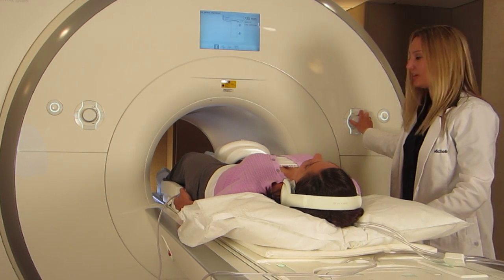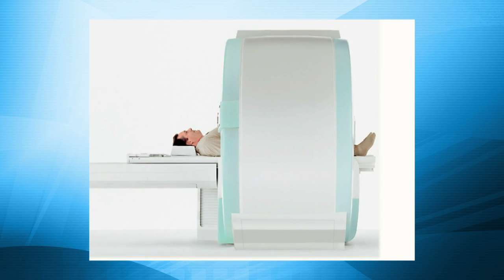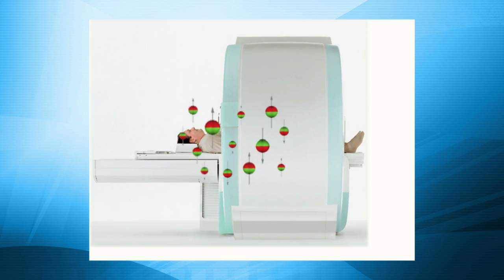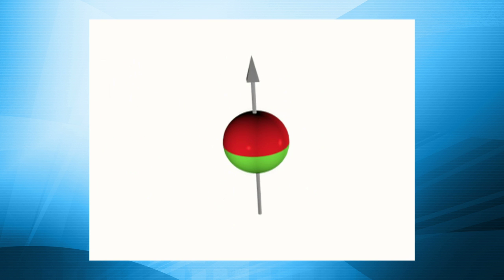The MRI machine makes a thumping noise, so you will be given headphones with a choice of music to help you relax. The MRI then uses magnetic fields to move the hydrogen molecules in your body out of their normal spinning pattern and line up like a compass.